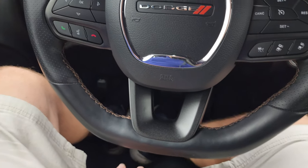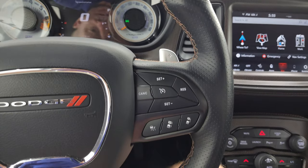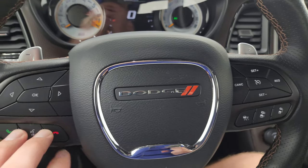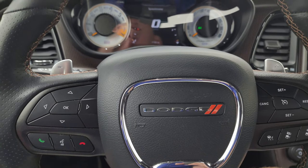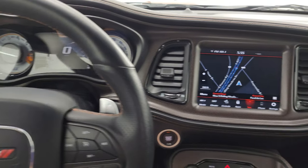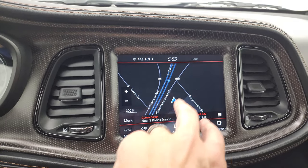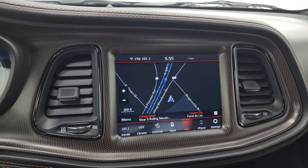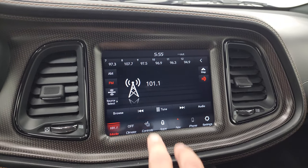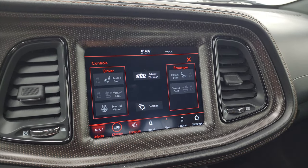It comes with the flat-bottom leather-wrapped steering wheel with copper stitching. This one has adaptive cruise control, regular cruise control, Bluetooth and information center controls. You also have the paddle shifters and audio controls on the back of the steering wheel. This one has the 8.4 UConnect radio with the factory navigation system — there's Highway 41, that's working nicely. You get AM, FM, and Sirius XM radio capabilities, as well as heated and cooled seat buttons and heated steering wheel controls.